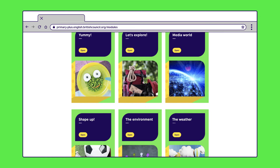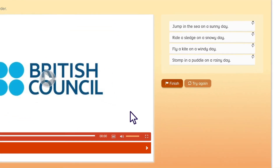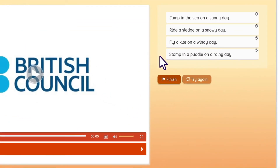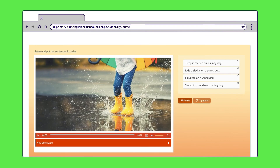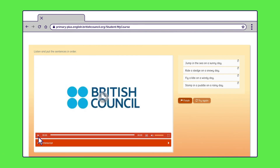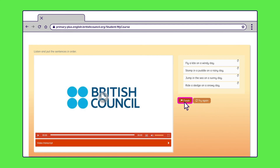Songs make listening practice fun for your child. This song is from the weather module. First, your child needs to read the sentences that are listed in the wrong order. They can hear the song by clicking on the play button. They need to listen out for the sentences so that they can list them in the right order. They can also click on and read the transcript below the video. To complete the activity, they need to click once on the sentence they want to move, then once on the sentence they want to replace. They can click Finish to see if they have made the correct choices. If not, they can try again.